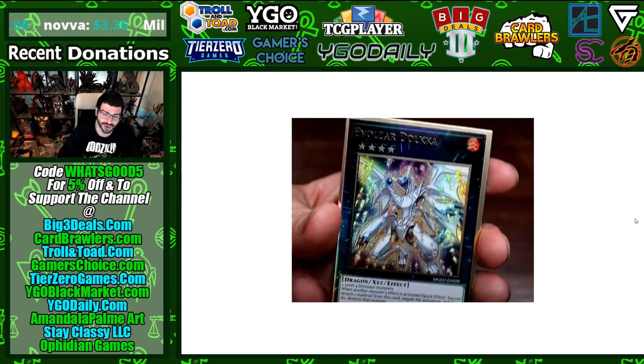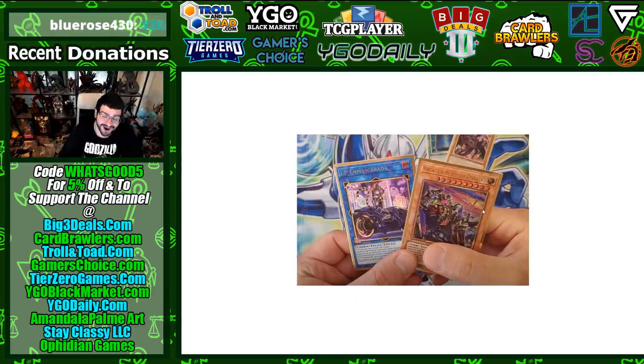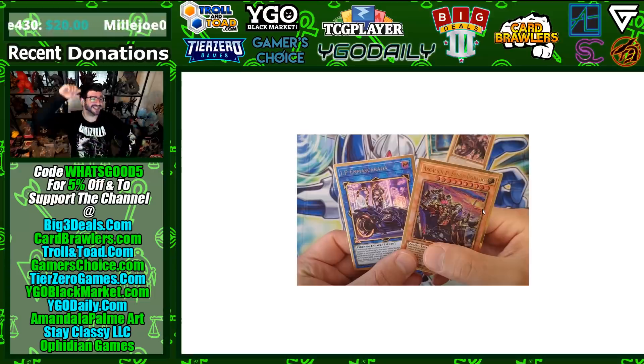This one not so much — Dolka was already down to like a dollar from King's Court, so another printing here feels like weird timing. Laggia is in here too, which is cool for past formats like Dino Rabbit. I like that they prevent these cards from becoming expensive again, but filler should also be useful — it's just strange timing after such a recent printing of Dolka.